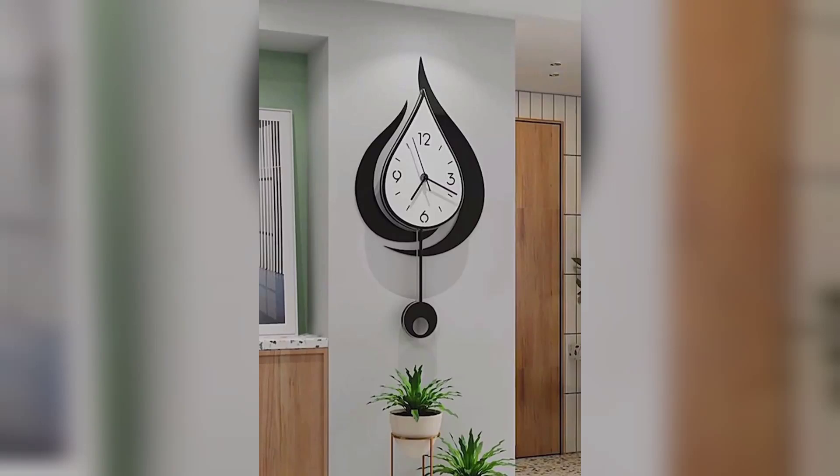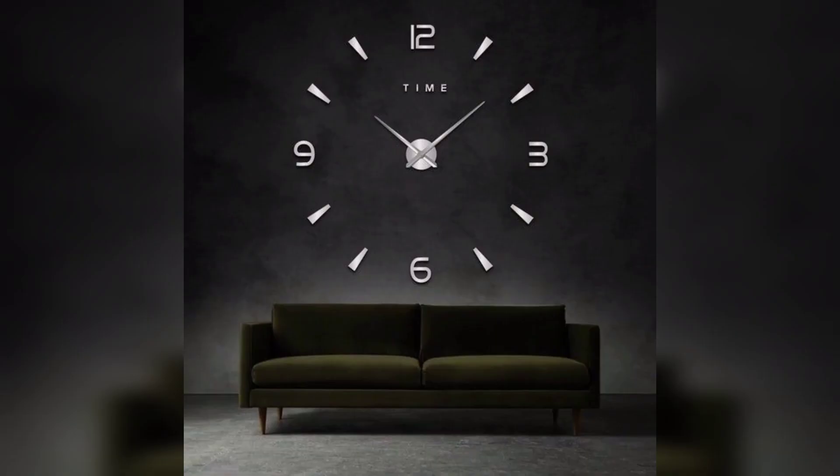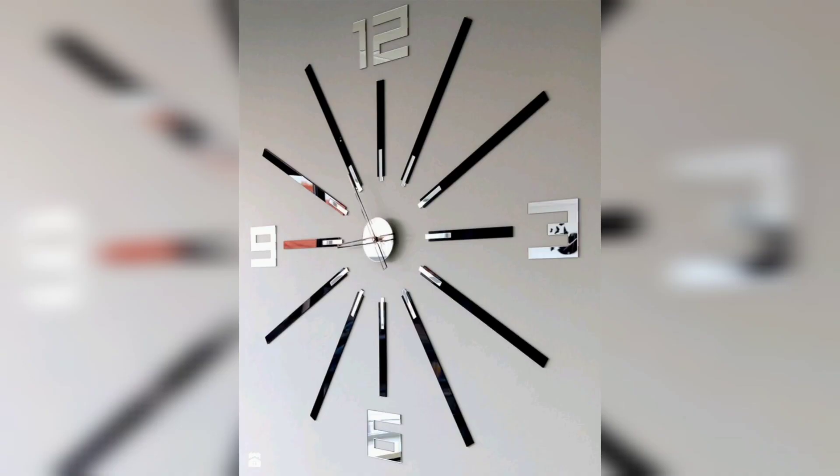Hello everyone, welcome back to my YouTube channel Home Design. Today I am presenting different amazing ideas for wall clock decorations — how to decorate your rooms, living rooms, and your house, both outdoors and indoors, with a big wall clock.